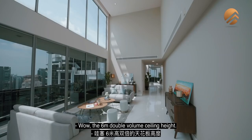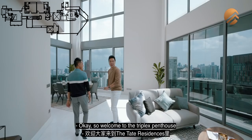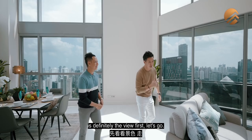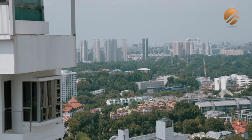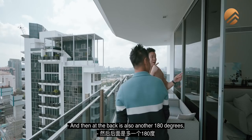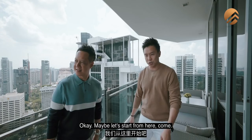Wow, look at this — it's lovely. The six-meter double volume ceiling height. Welcome to the triplex penthouse. The very first thing we need to look at is the view. The view is 360 degrees — 180 degrees in front, and another 180 degrees at the back. Totally no blockage.